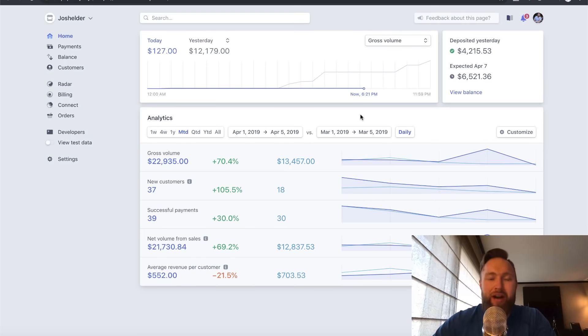Before we get into this $500 per day ClickBank method, I want to show you guys some recent results. I know a lot of you are newer on the channel and probably watch other channels about making money online and affiliate marketing. So I want to show you that I'm actually one of the few that practices what he preaches. I'm here on my Stripe dashboard — this is my merchant account, how I process transactions to some of the programs that I promote.